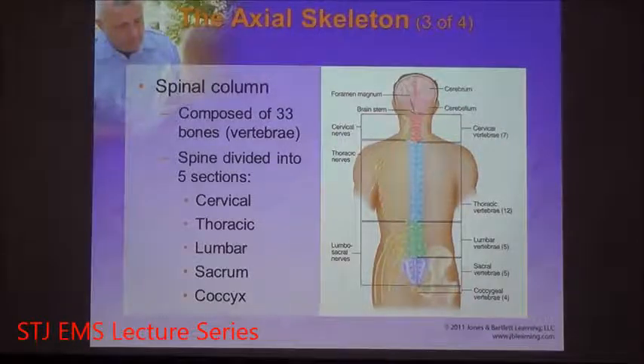The thoracic section has 12 thoracic vertebrae, known as T1 to T12. The lumbar has five, known as L1 to L5. The sacrum has five, known as S1 to S5. And then the coccyx is four fused vertebrae.